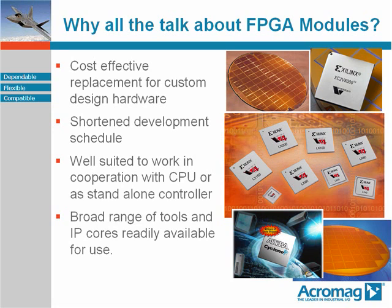Why all the talk about FPGA modules? First off, they are more and more commonly used to replace what hardware engineers would have painstakingly done with digital design, schematics, printed circuit board layout, building a first article, making corrections, and finally coming up with that unique custom hardware design.